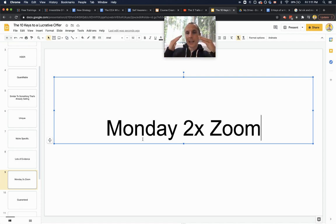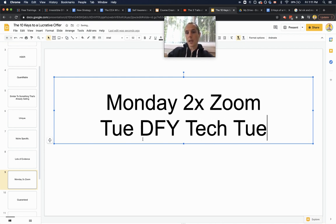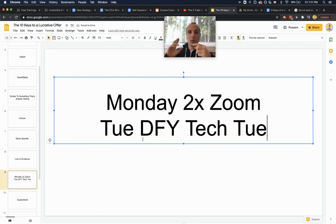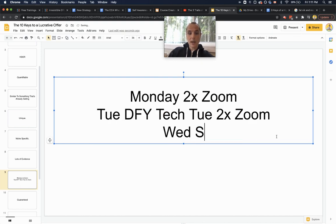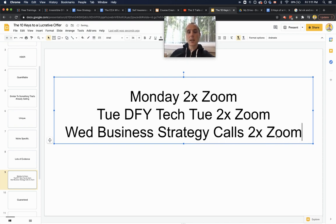Here's an example of our academy's offer stack. Every Monday, two Zoom calls focused on audience growth — helping you get at least 1,000 followers a month on Instagram and YouTube. Every Tuesday, Done-For-You Tech Tuesday: your funnels, emails, and webinars are all taken care of, so you don't need to worry about tech anymore. Every Wednesday, two business strategy coaching calls focused entirely on: are you getting calls booked? Are you making sales? How do we get more calls booked and close more sales? This alone is already a fantastic offer.